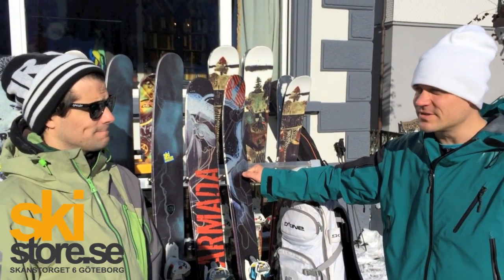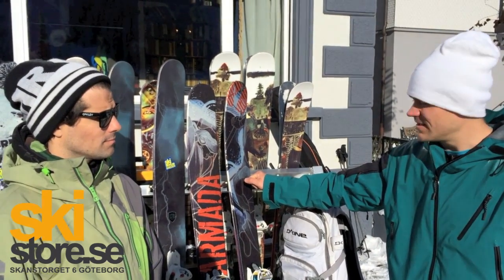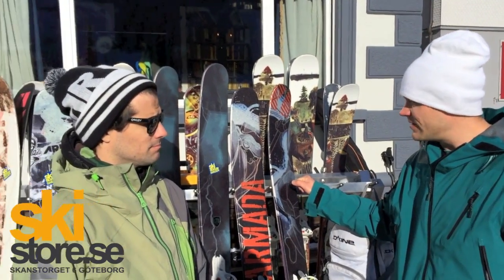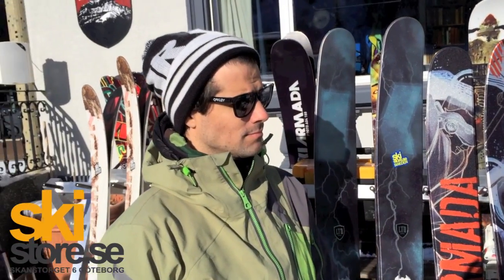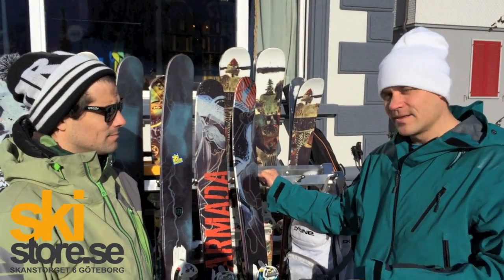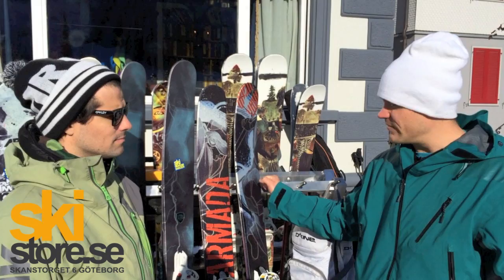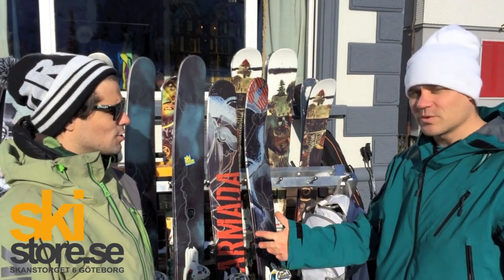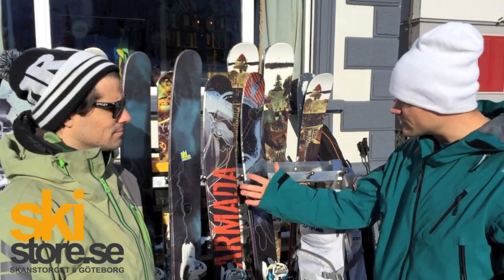Hi guys, we are in Engelberg for the ski store Ski Test. I'm here with GP Eau Claire from Armada. We have great powder conditions. We had one run this morning. Now we're waiting for a few more guests to arrive. And here we have the Armada line-up, so we're asking GP Eau to walk us through it.